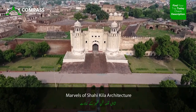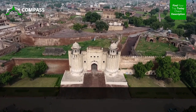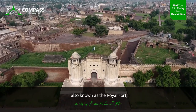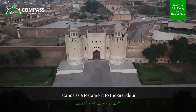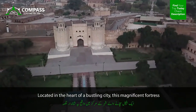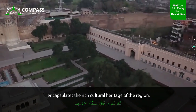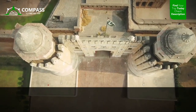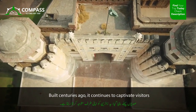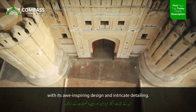The architectural marvel known as Shahi Kila, also known as the Royal Fort, stands as a testament to the grandeur and opulence of ancient times. Located in the heart of a bustling city, this magnificent fortress encapsulates the rich cultural heritage of the region. Built centuries ago, it continues to captivate visitors with its awe-inspiring design and intricate detailing.